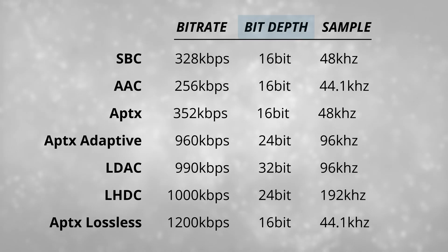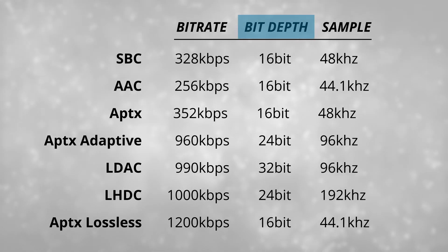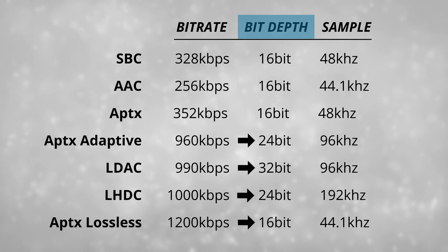So you're getting over four times the transfer speed going from AAC to AptX Lossless — but that doesn't mean four times the audio quality. There's also bit depth, which represents dynamic range. The higher the bit depth, the greater detail you can get with your sound. This is more of a focus for producers or people mixing and mastering tracks. The general consensus is that 24-bit is more than enough when creating music. Most codecs use 16-bit; LHDC can go up to 24-bit; LDAC can go up to 32-bit. But AptX Lossless only has 16-bit, despite having the highest bitrate.